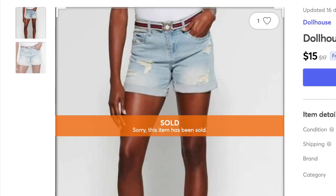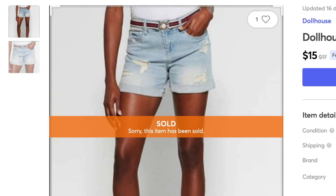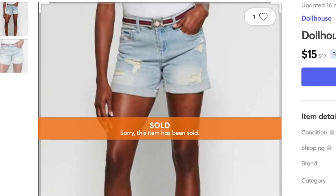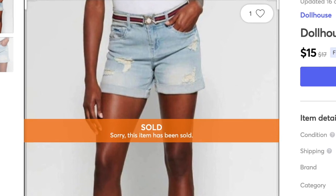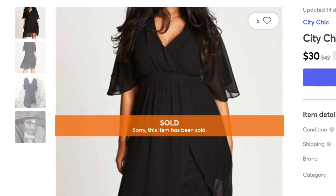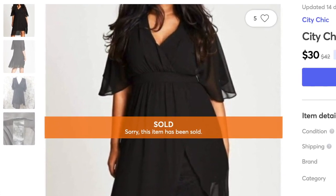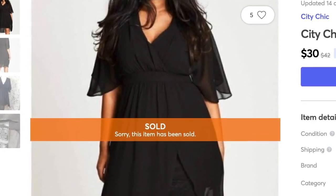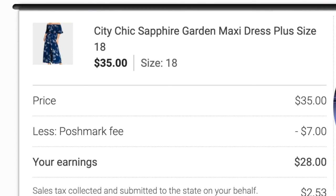Now over to Mercari — I sold two items there. The first was Dollhouse Dylan denim shorts — I sold them for $15 and my profit was $8.51. Next was the City Chic Love Affair dress — I sold that for $30 and my profit was $27. My total profit for Mercari was $35.51.